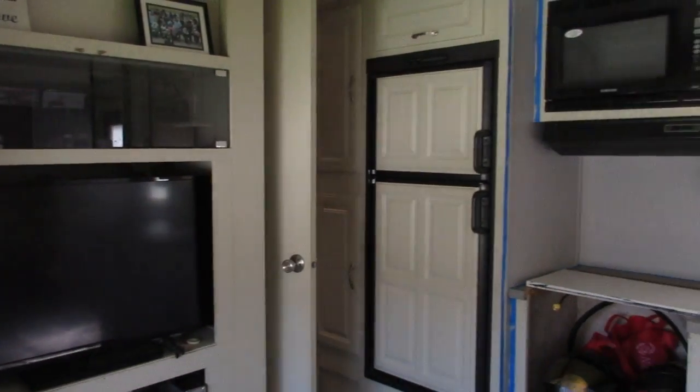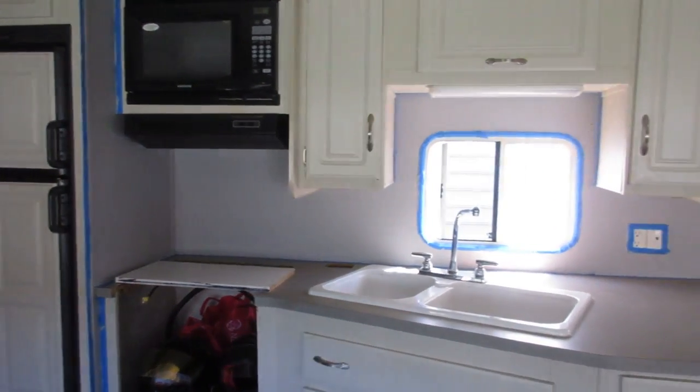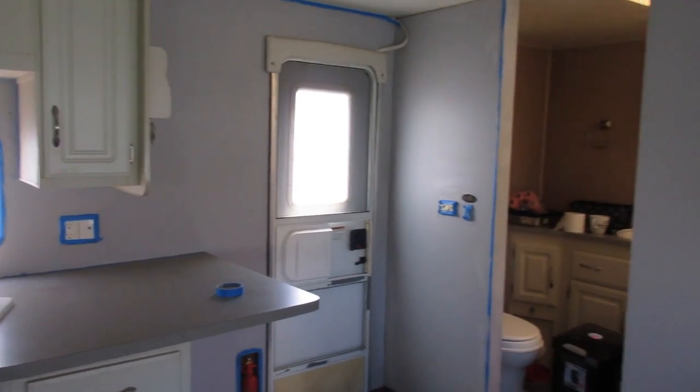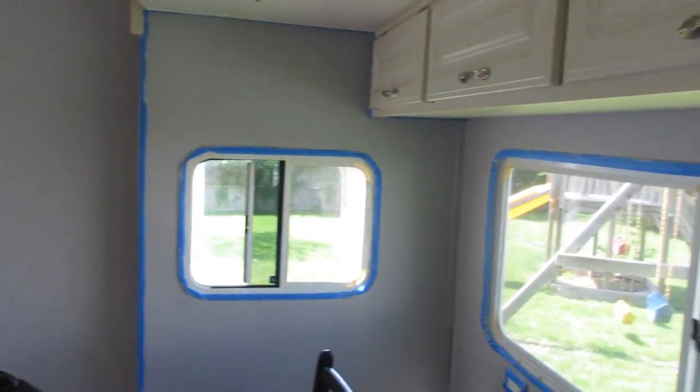After two days of painting, this is the end result in our living room. Just to clarify, the walls are gray, not purple. Justin and I just want to say thank you so much for watching our open room chronicles. Thank you.